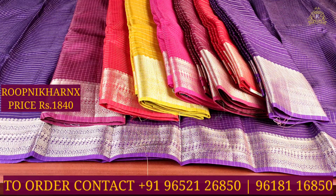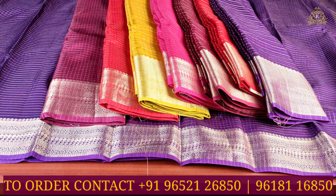There are 8 color combinations and 2 designs available. The cost is 1840 rupees. You can contact us to purchase the colors you like, and we do shipping to all countries.